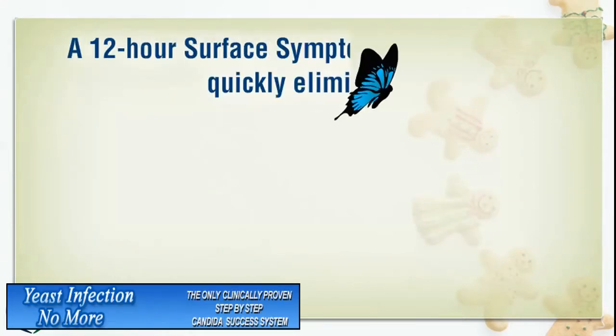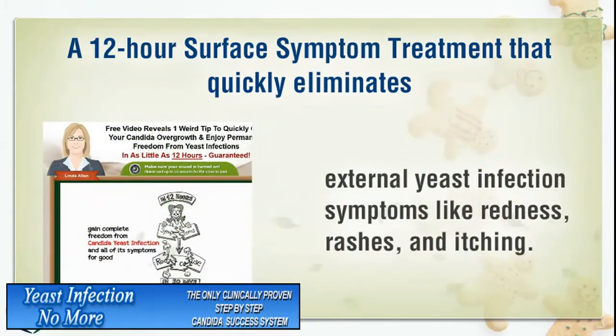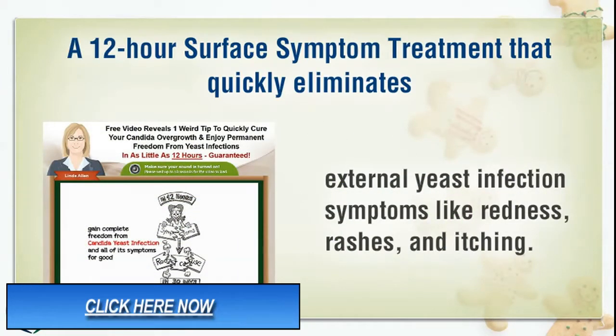A 12-hour surface symptom treatment that quickly eliminates external yeast infection symptoms like redness, rashes, and itching.